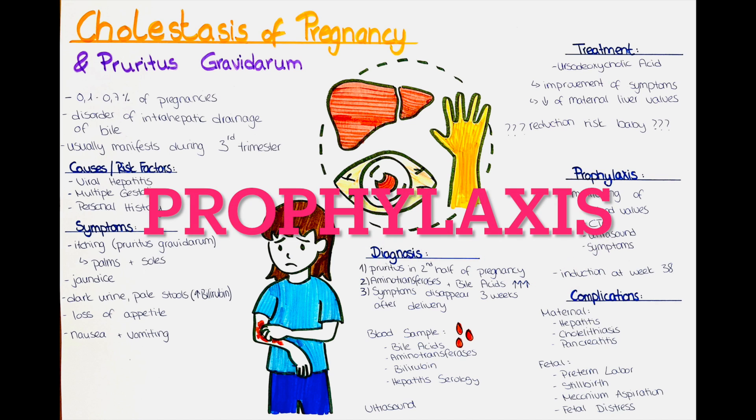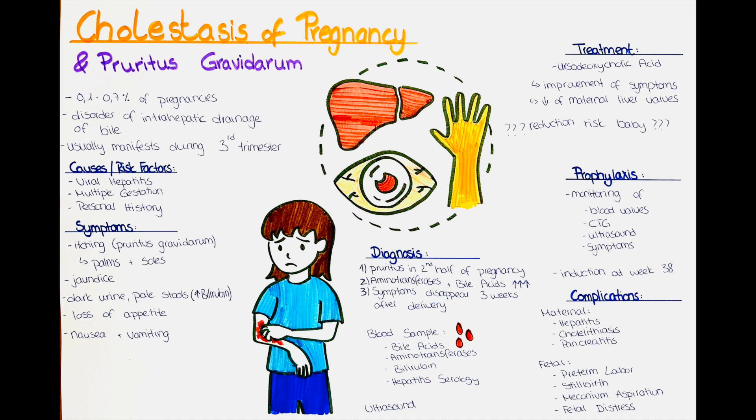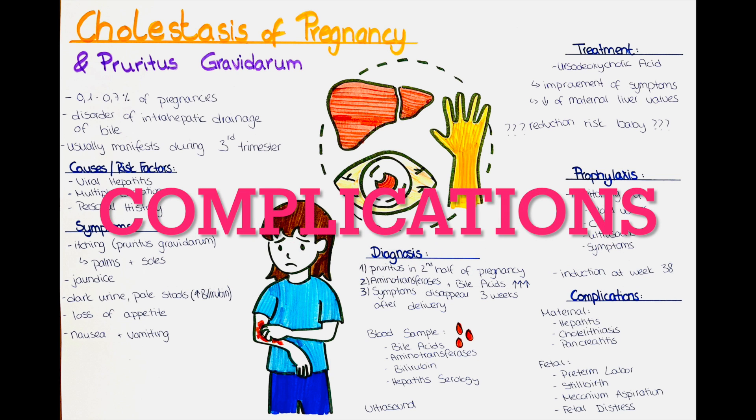Is there any prophylaxis? It is recommended for women who experience pruritus gravidarum to have regular appointments with their gynecologist. The blood values should be checked weekly, as well as a CTG and sonography should be performed to monitor the baby's health and development. As the risk is thought to rise towards the last weeks of pregnancy, an induction of labor at week 38 can also be considered.